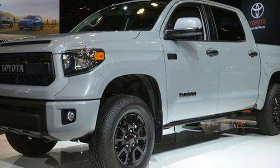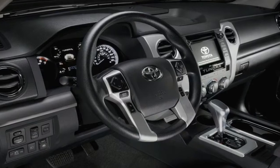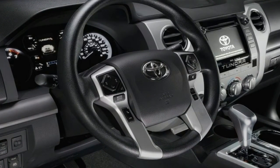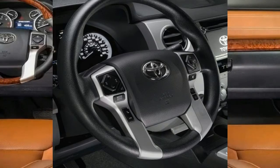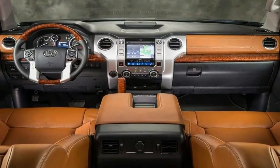Toyota has upped the ante with its Tundra TRD Pro for the 2019 model year. The off-road package receives a mid-cycle refresh that includes both cosmetic and suspension upgrades. The move is completely understandable considering how hot the off-road segment is getting these days.